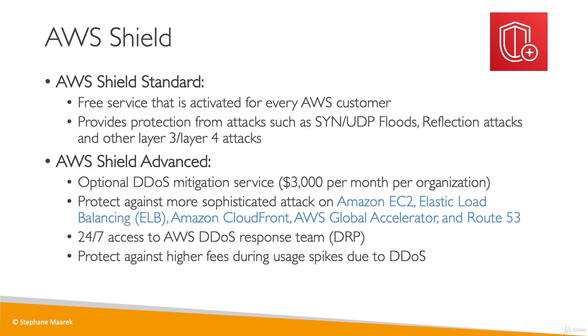From an exam perspective, remember that the free version of Shield is activated by default for every customer. If you need a Response Team or a higher level of defense, Shield Advanced is something you enable yourself, and it costs about $3,000 per month.